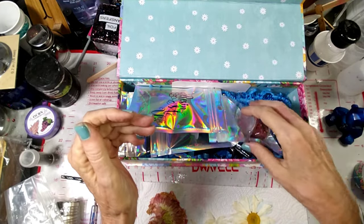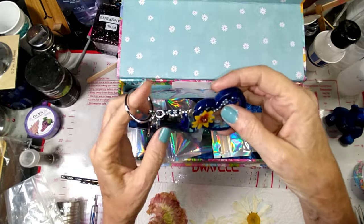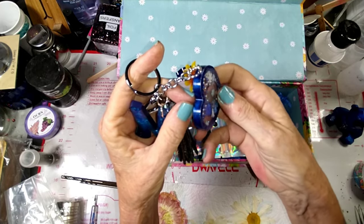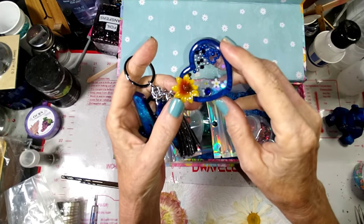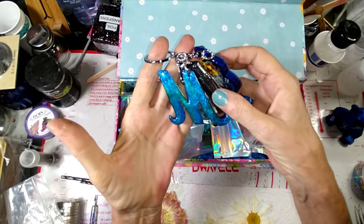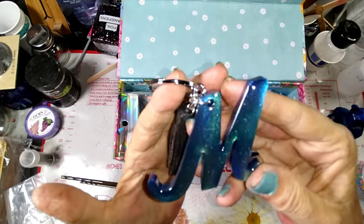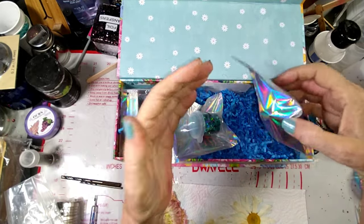She also sent me this amazing keychain — look at this, it's got a shaker, see all the stuff in it? I love this. Oh my gosh, how cute is that with the sunflower on it and the tassel and the little butterfly. And look at this — is this not just absolutely gorgeous? That is beautiful. Thank you so much — these are my birthstone colors.